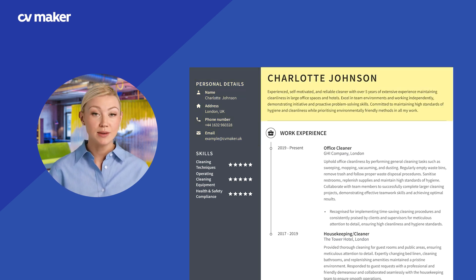Next, write a compelling personal statement that highlights your experience and skills as a cleaner. Focus on your reliability, attention to detail and ability to work independently or as part of a team.